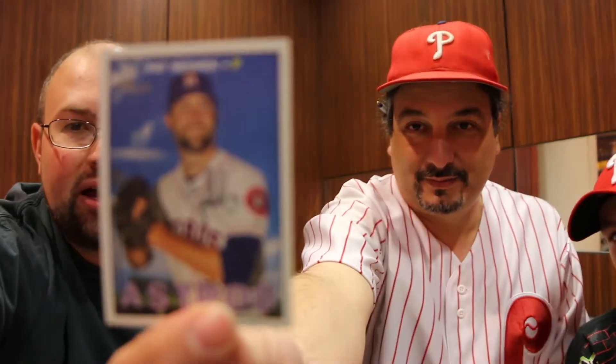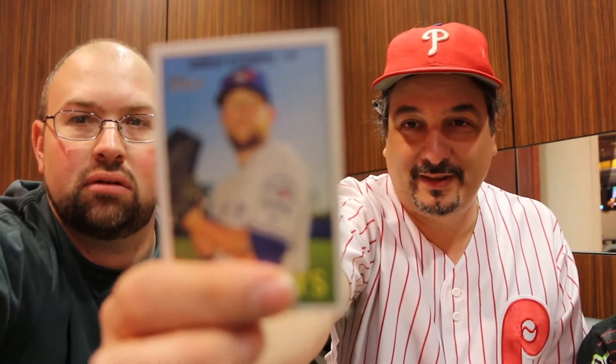Pat Neshek — the best TTM return guy among active players. This guy's a good pitcher too. Drew Storen with the Blue Jays. Wei-Yin Chen, Moreland's pitcher. And third baseman Danny Valencia.